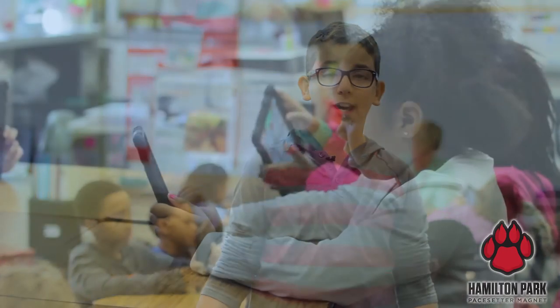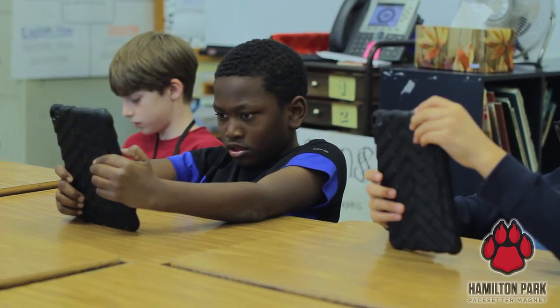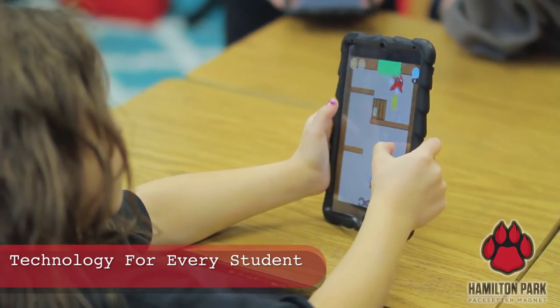In this third grade class, kids are using iPads. The iPads help us in many different ways and they're a fun way of learning.